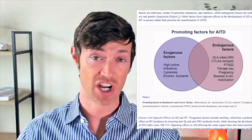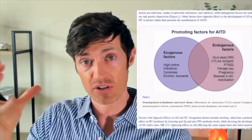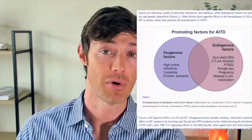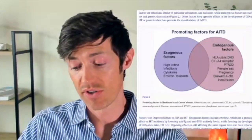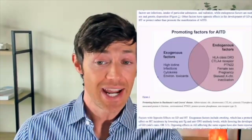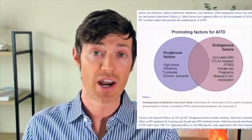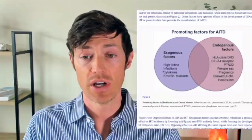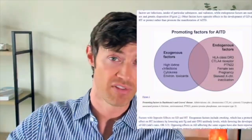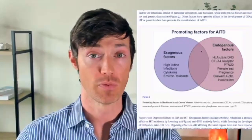So we have high iodine exposure as an exogenous factor. We also have infections — lots of different infections, if you have the underlying genetics, can trigger Hashimoto's. One of the most commonly discussed is Epstein-Barr viral infection, EBV, but there are plenty of others. Number three, we have cytokines — a sort of inflammatory response that can occur due to many different things, including the response to an infection. A robust inflammatory response from any infection or inflammatory event in the body is enough all by itself to trigger autoimmune thyroid disease.